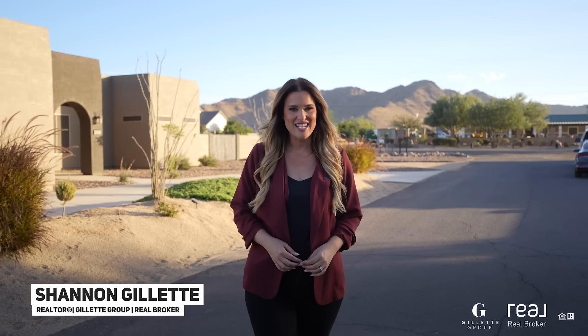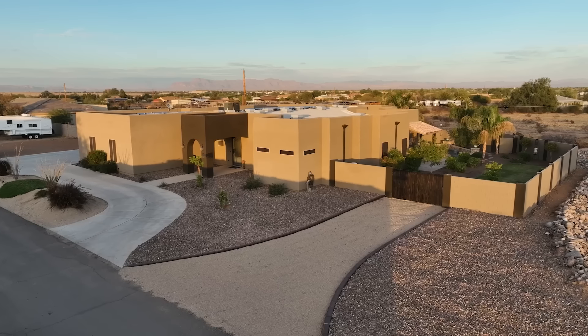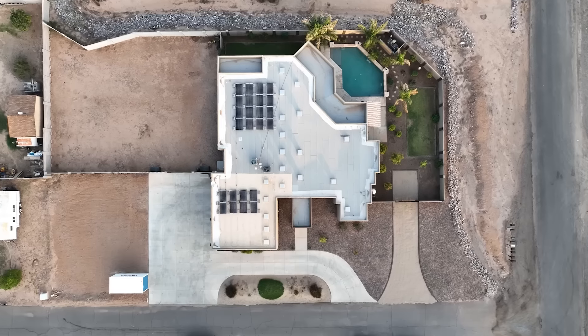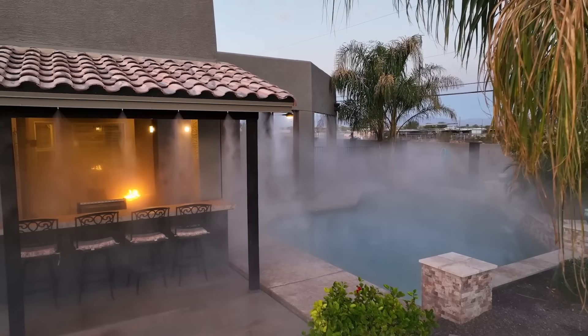Nestled in the heart of Queen Creek lies this one-of-a-kind property situated on close to an acre of land with beautiful mountain views, energy-efficient solar, and no HOA.